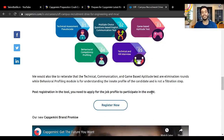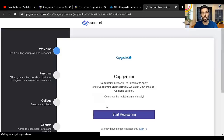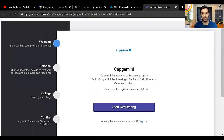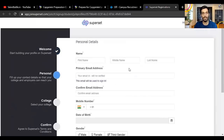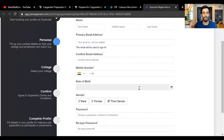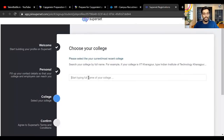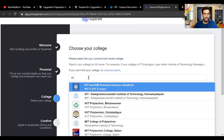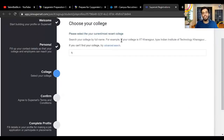Post registration, you need to apply for the job profile to participate in the event. Click on 'Register Now' and you'll get to the registration page. Click 'Start Registering' and follow the process — enter your name, email ID, confirm email ID, and all your personal details. After that, enter your college name. Once you start typing, college names will appear, and you can also use advanced search if you can't find your college. Important: once you select your college name, you will not be able to change it, so select it carefully.